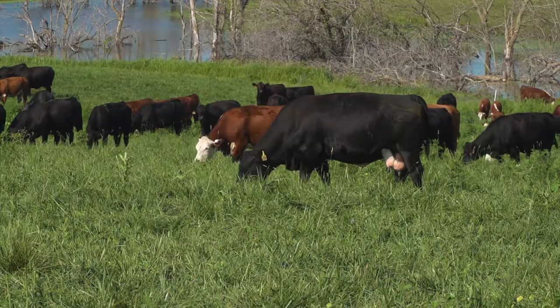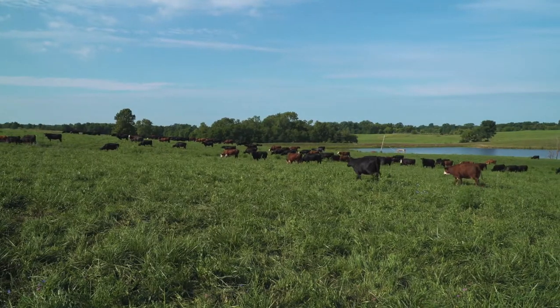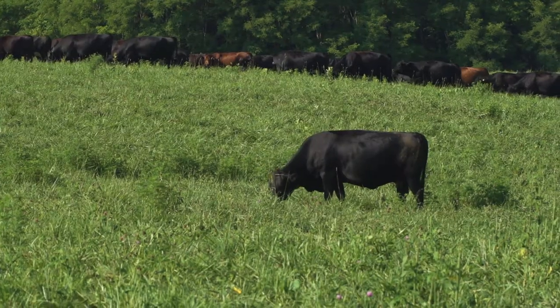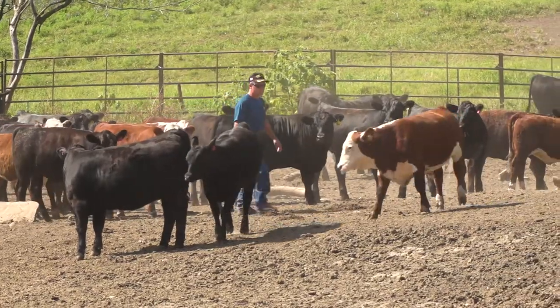The economic threshold for beef cattle is about 200 horned flies per head. Livestock entomologists have established that when you get past about 200 horned flies per head on a beef animal, it will pay you to do something about it. So that's the point at which we want to bring that fly level down — the objective is to control them down to the point where they don't cost us any money.